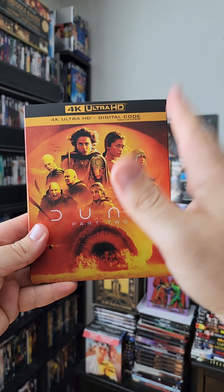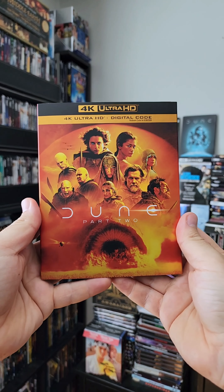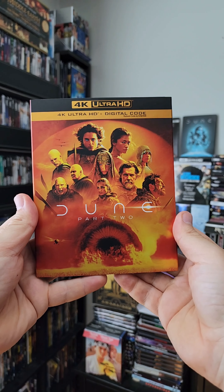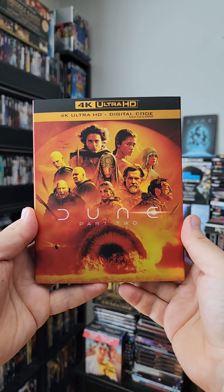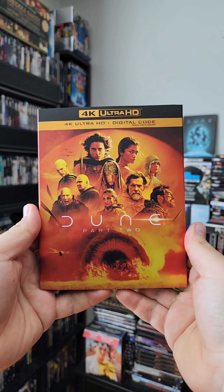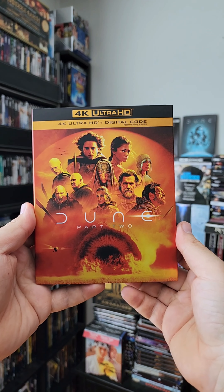Let's turn this to the spine — your 4K Dune Part 2, Warner Brothers logo down there. Flipping this to the back, where we get a look at all the special features. Let's see what we have included: we get an hour of bonus features including 'Creating the Fremen World,' 'Chalamet Training,' 'Worm Riding,' 'Deeper into the Desert,' 'The Sounds of Dune,' and more.